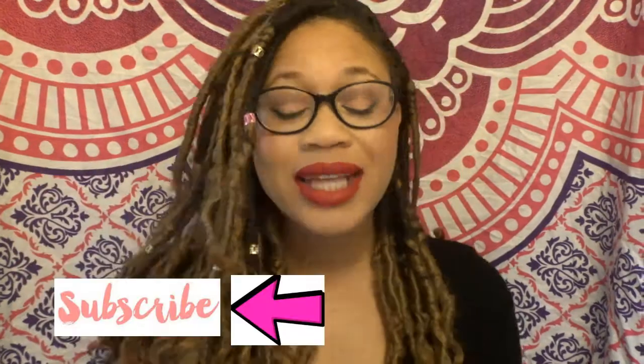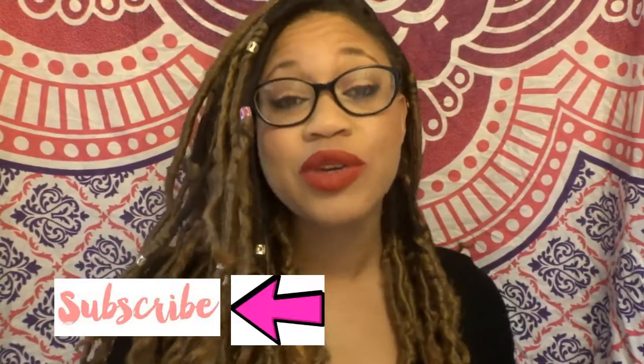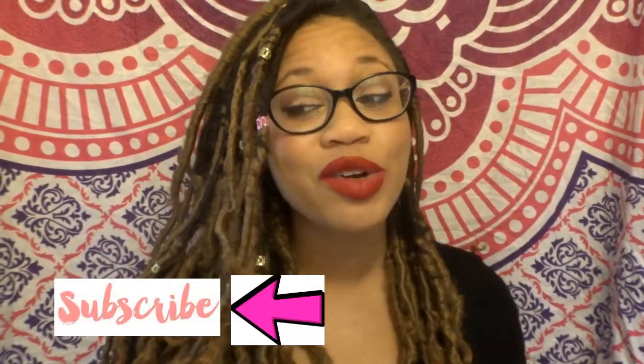Hello beauties, your girl Eunice Marie here and today is 3 Minute Wednesday where I give you a quick beauty tip for 3 minutes. Today I'm going to be giving you some tips for those of you guys out there who wear glasses, like your girl.